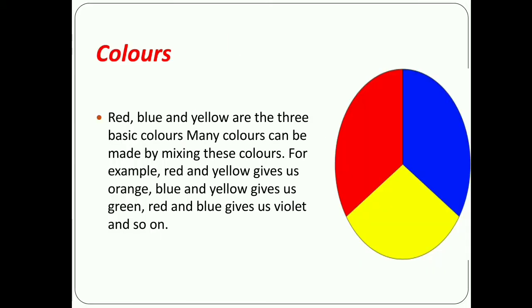Now we discuss color. What are the main basic colors? Red, blue, and yellow are the three basic colors. Many colors can be made by mixing these colors. For example, red and yellow gives us orange, blue and yellow gives us green, and red and blue gives us violet, and so on.